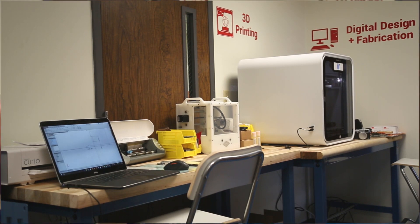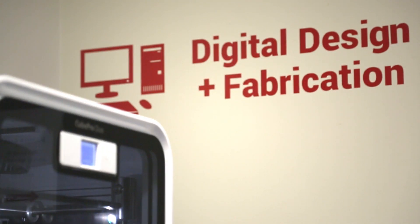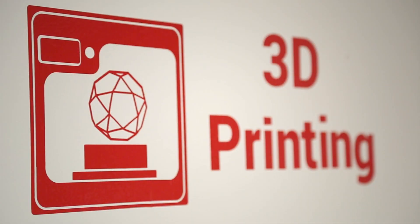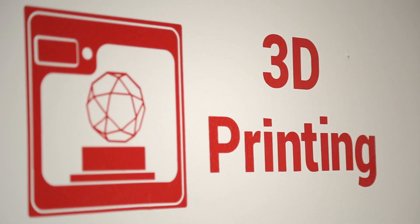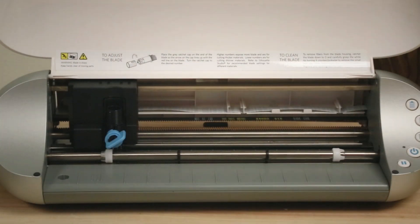As we come into the space, you can see that we've got a two-part space. Out here in the vestibule we've got what we call digital fabrication — using computers to design different shapes both in two and three dimensions, and using machines to cut those shapes and build three-dimensional models.